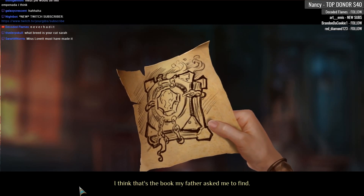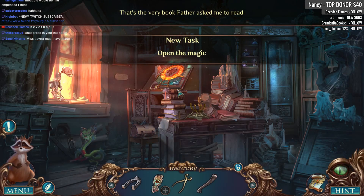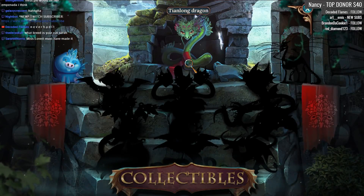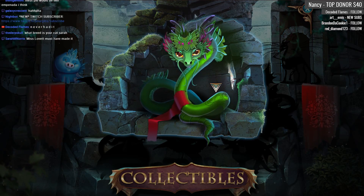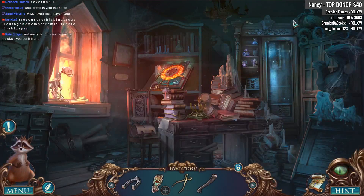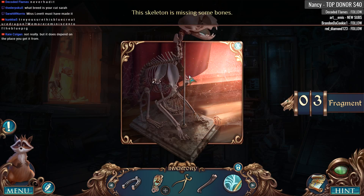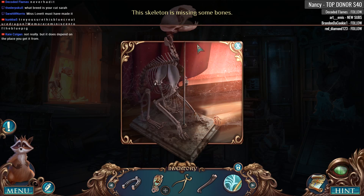I think that's the book my father asked me to find — it does look like a close approximation to it. I feel like this is a collectible. Boom, we've got a little dragon! Oh my gosh, this thing is adorable. Look at this thing. Do dragons start off as like snakes? I know they're reptilian but I never really thought of baby dragons being snakes.